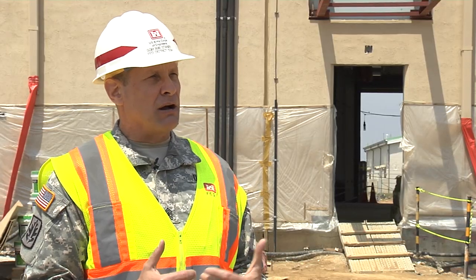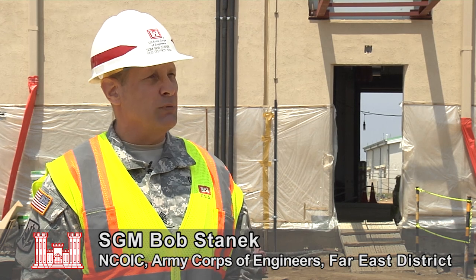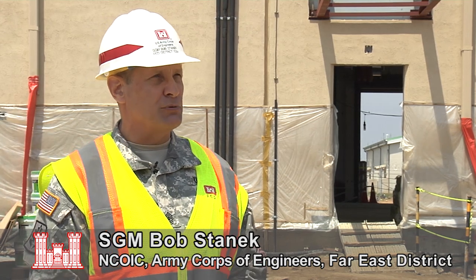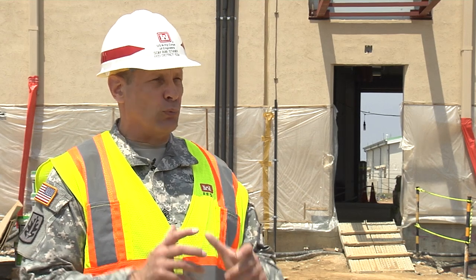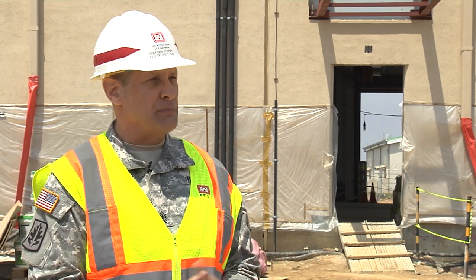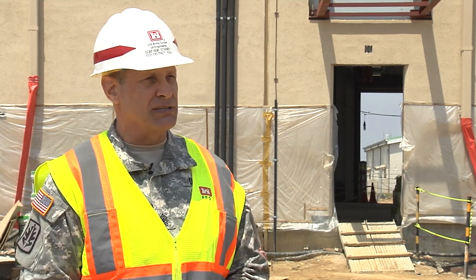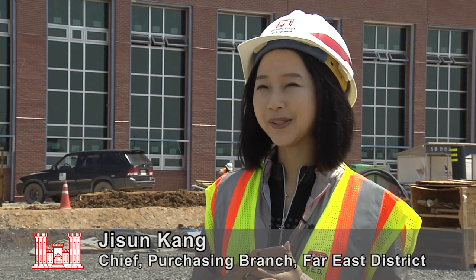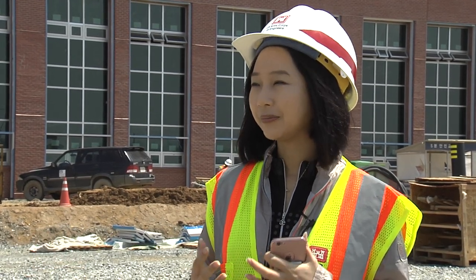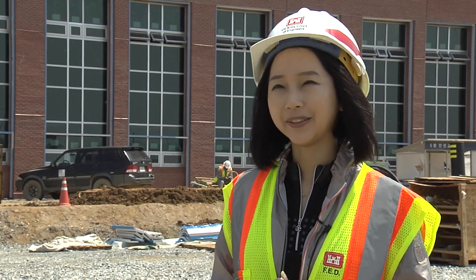Our intent with this trip today with the employees is to give them an opportunity to see the buildings, see actually where they're going to be living and working at on Camp Humphreys and the FED compound itself. We're probably going to move sometime next year, so there's a lot of unknowns. This is really helping us get oriented and have an idea of what to expect when we move down here.